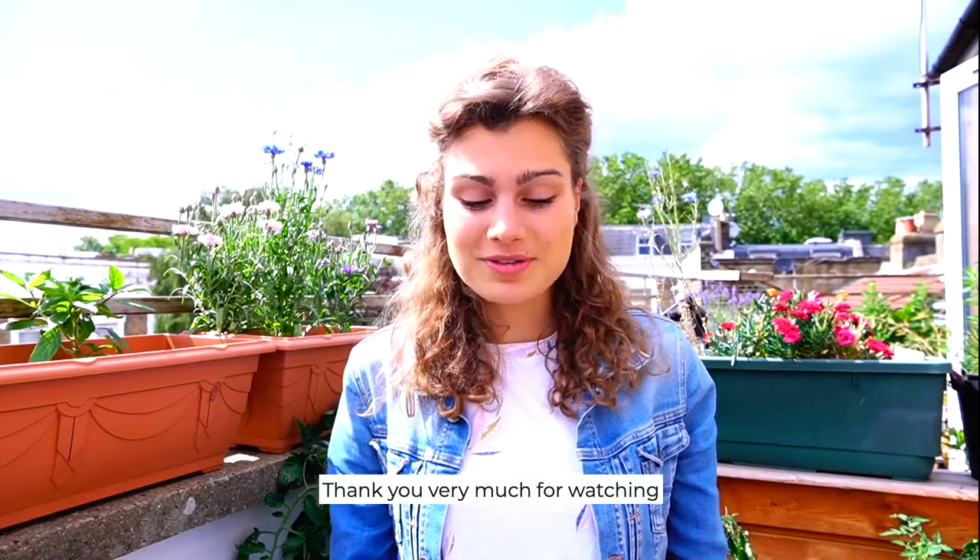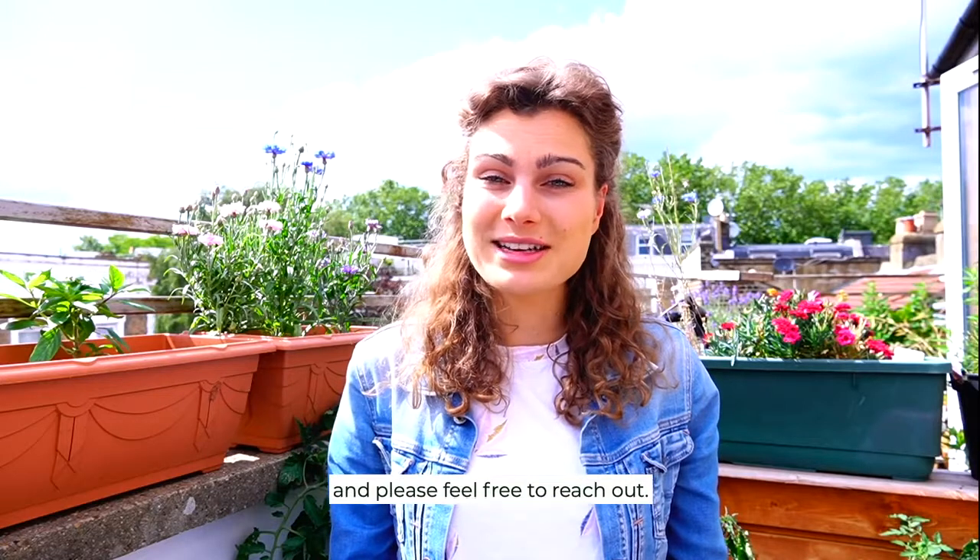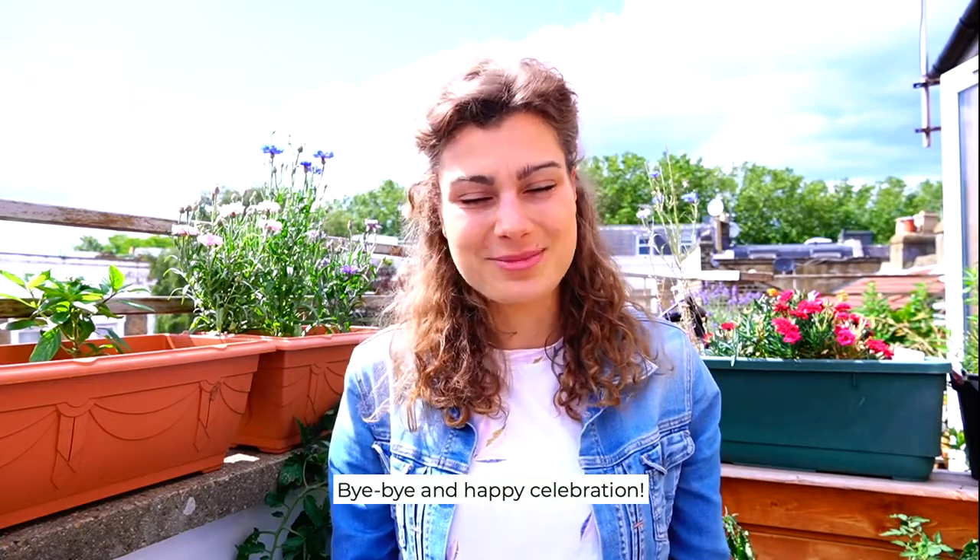Thank you very much for watching, and I hope it has given you some inspiration. Please feel free to reach out. Bye bye and happy celebration!